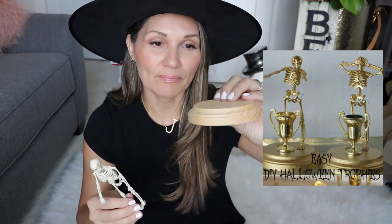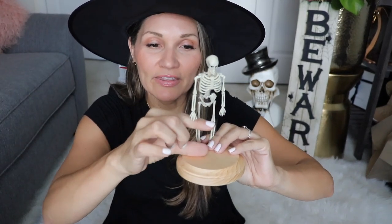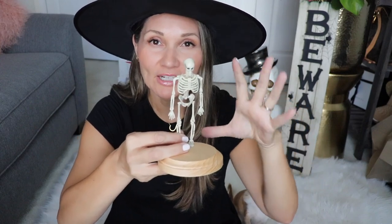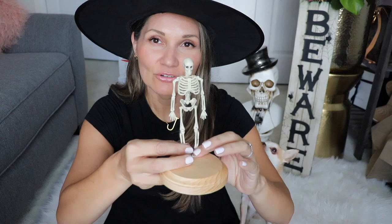We're having a Halloween costume contest and I want to make little trophies so when we announce the winner there's an actual trophy to go with it. I saw this idea on Pinterest and thought it was so adorable. I bought little platforms at Michael's and I'm going to glue this skeleton on there, then get a little trophy piece, spray paint it all gold, and hand them out as trophies.